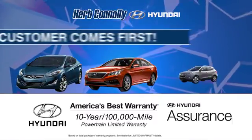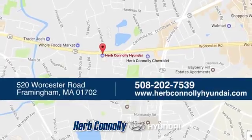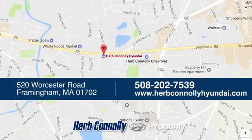Welcome to Herb Connelly Hyundai where the customer comes first. We're conveniently located at 520 Worcester Road in Framingham, Massachusetts.